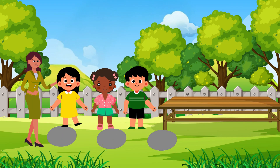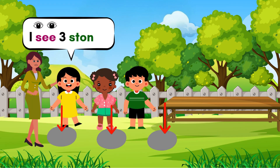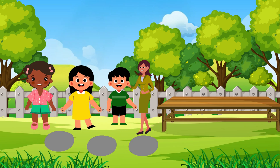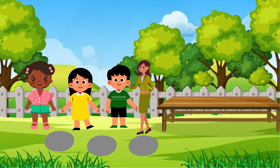Now let's go look for things that are round and things that are moving! Let's explore together! Look, Miss Annie! I see three stones! Wow! Are they round? Yes! Great job using your eyes!